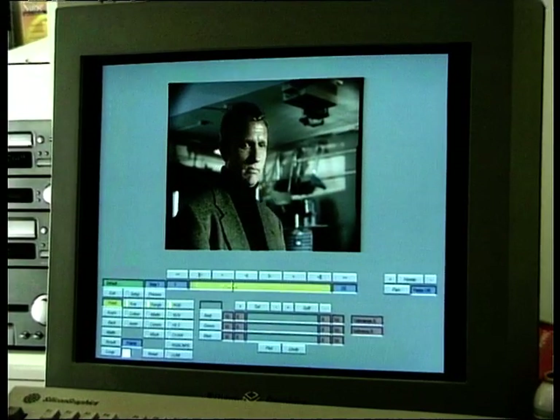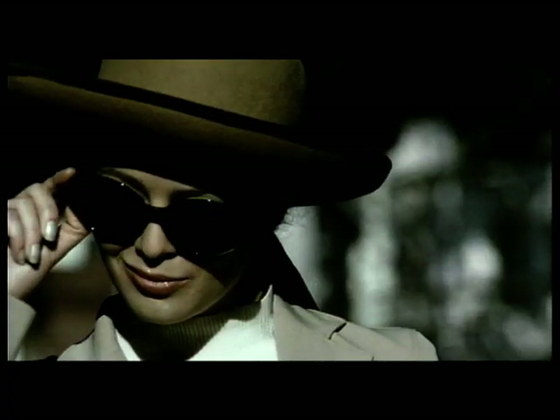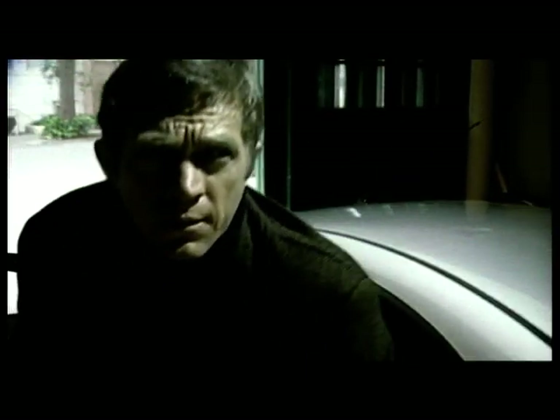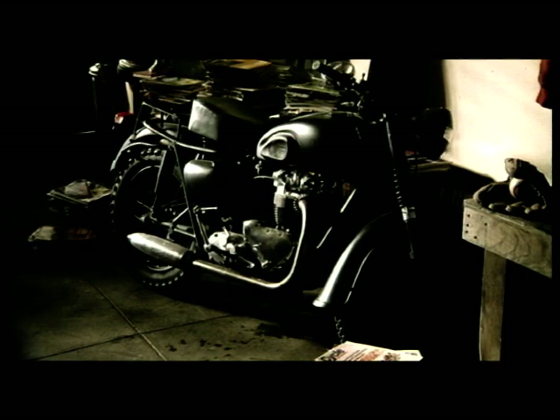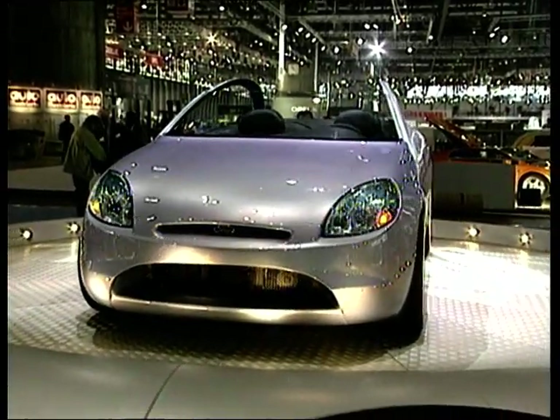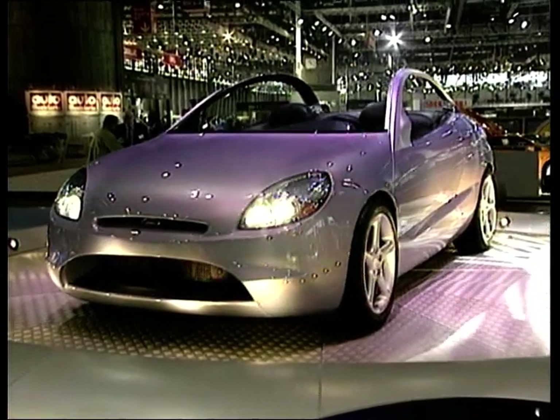Some may criticise Ford for using a dead man to promote a new car, but somehow I feel that if Steve McQueen were alive today, he'd certainly have a Puma in his garage, even if it were no good for jumping the barbed wire in concentration camps. After the break, Carfile looks at how the original Lynx concept came about and details its transformation into the Ford Puma.